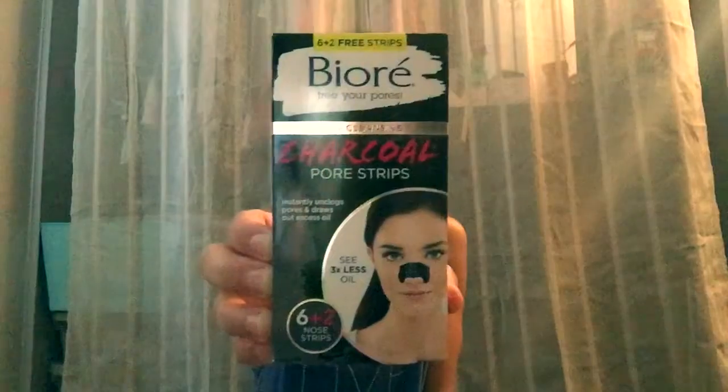The next thing I picked up was this Biore Deep Cleansing Charcoal Pore Strips. I'm going to do another tutorial using this. I'm a big fan of Biore's pore strips, so I want to see how this differs from the original one, so keep on a lookout for that video.